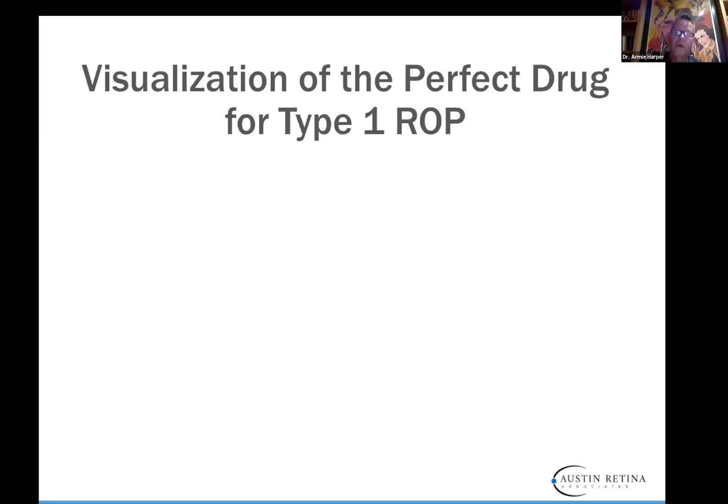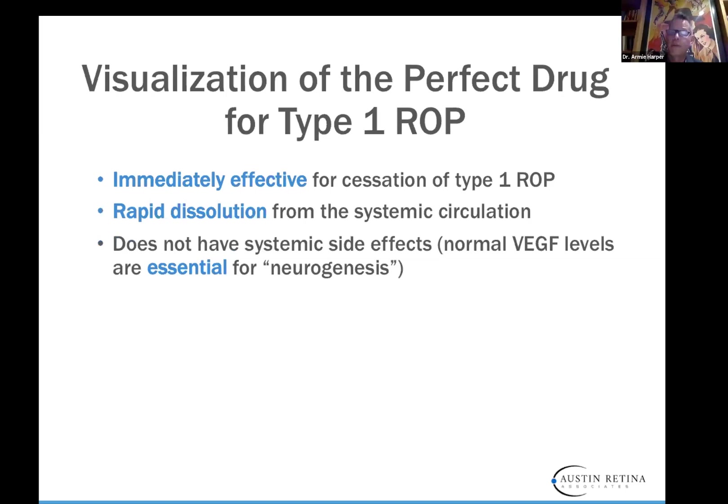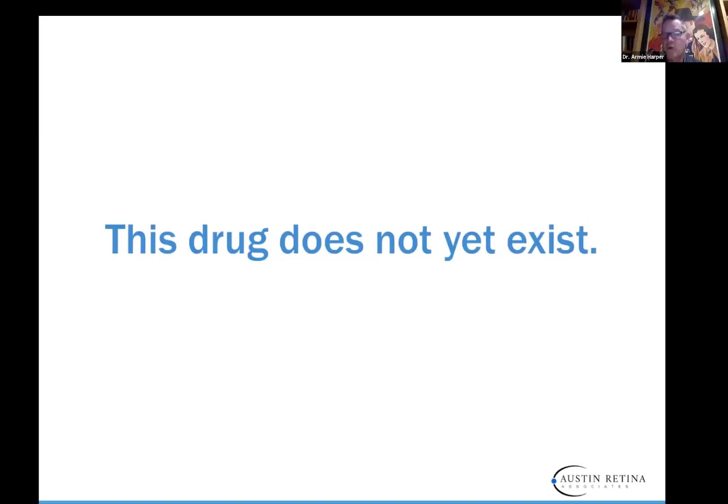We want to visualize the perfect drug for type 1 ROP — one that's immediately effective for cessation of type 1 ROP, with rapid dissolution from systemic circulation. We don't want a drug that has systemic side effects. We want normal VEGF levels to occur because they're essential for neurogenesis and development of almost any organ in the body. We want normal vasculature to grow, and we don't want abnormalities of normal macular vasculature. There are excellent articles from Duke discussing OCT changes after intravitreal anti-VEGF. So far, we don't have this ideal drug.